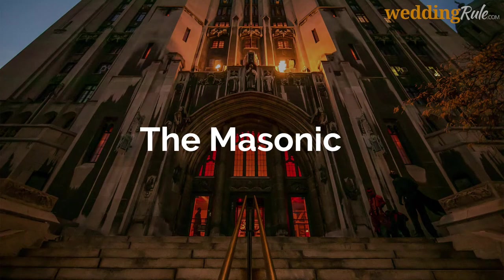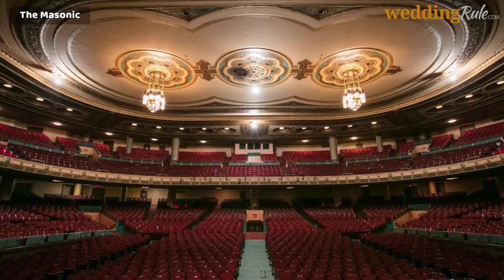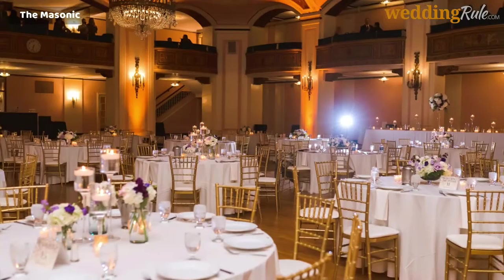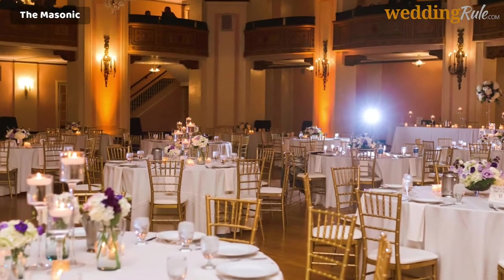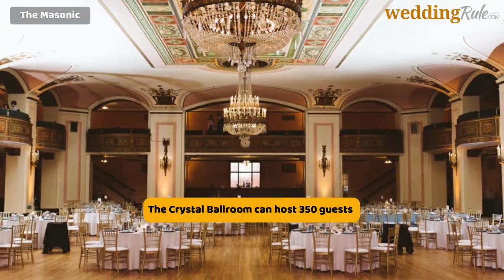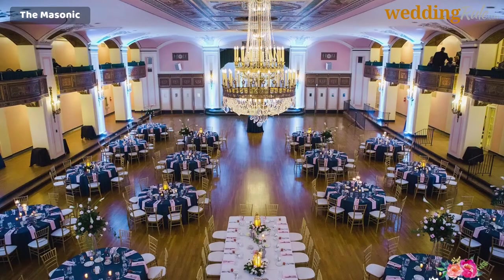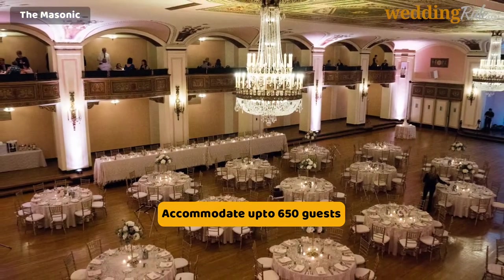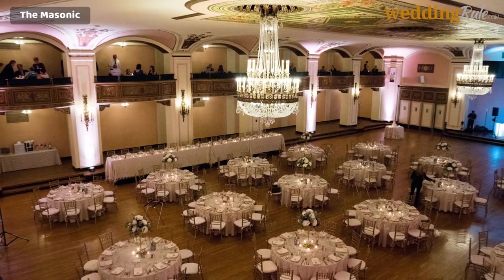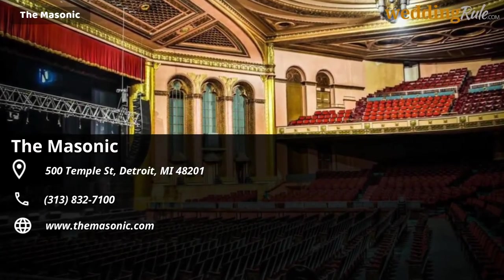The Masonic. The Masonic is the most beautiful and largest facility of its kind around the globe, based in Detroit. With intimate event spaces and stunning ballrooms, you are sure to find a room that can accommodate all your guests. The Crystal Ballroom can host 350 guests for a wedding ceremony or reception with a dance floor. The Fountain Ballroom is perfect for a gathering of 650 with a dance floor, and the chapel can fit 400. The entire team is committed to offering unmatched experiences and memorable moments that can be treasured for life.